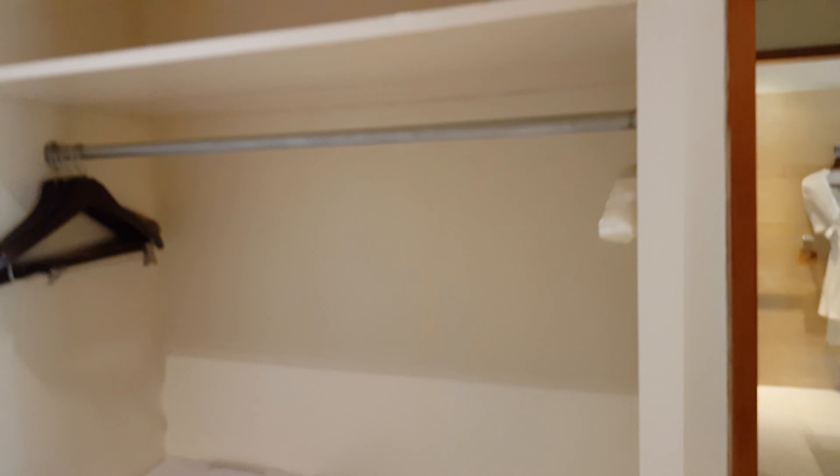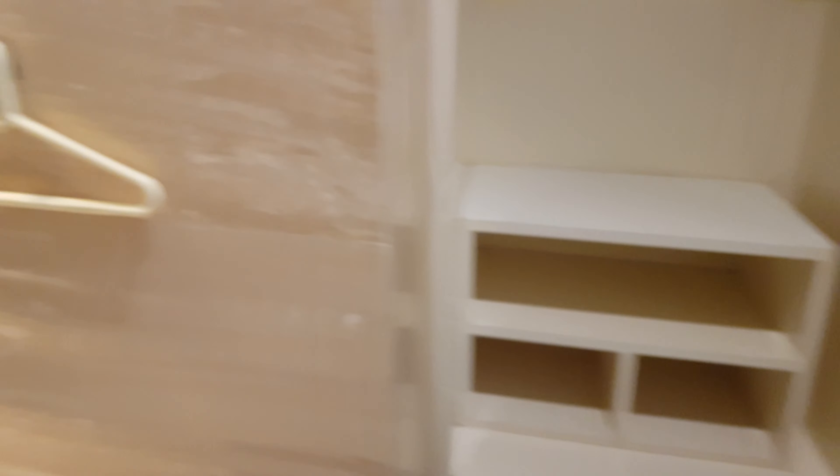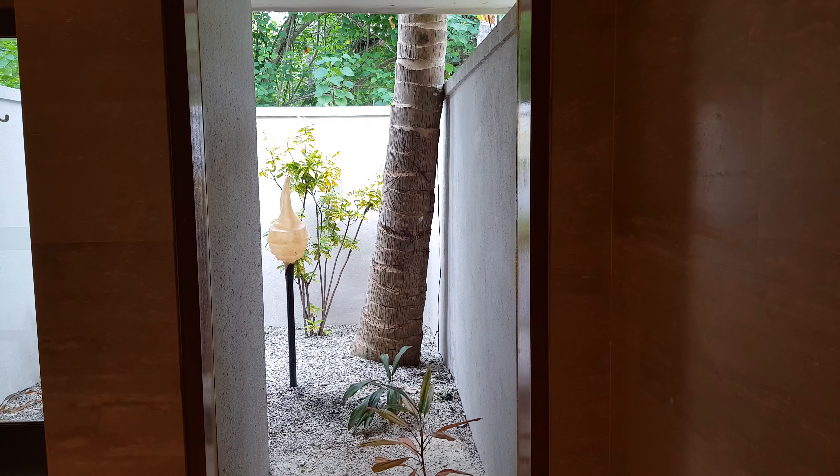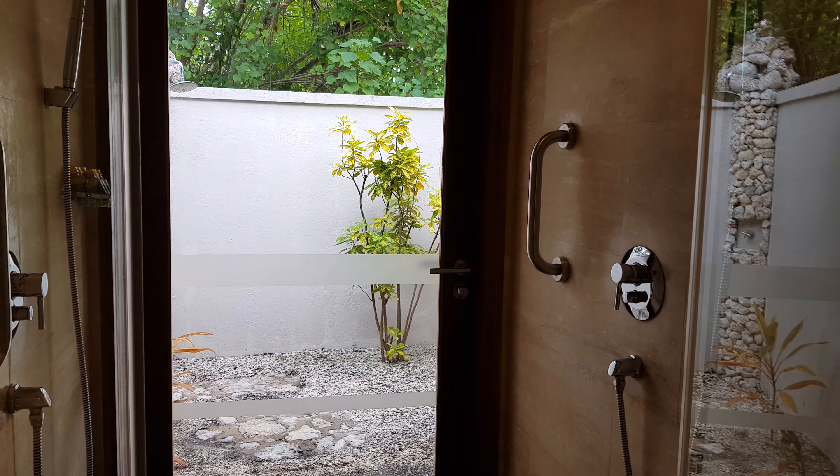So it's our favourite brand, Forest Essentials — perfect. This side is a clothes wardrobe to keep your bags and stuff. This is the safe. One more wardrobe. And there is a WC with a view.